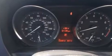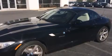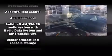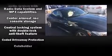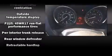BMW ensures the safety and security of its passengers with equipment such as dual front impact airbags with occupant-sensing airbag, knee airbags, integrated rollover protection, and four-wheel disc brakes with ABS. You'll never lose visibility with rain-sensing wipers, which activate automatically when the drops start to fall.